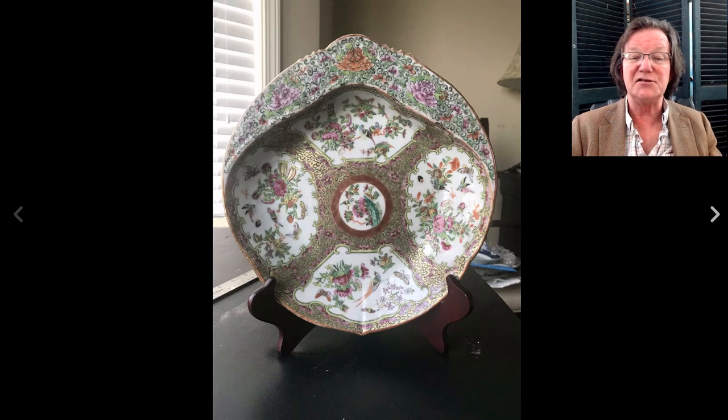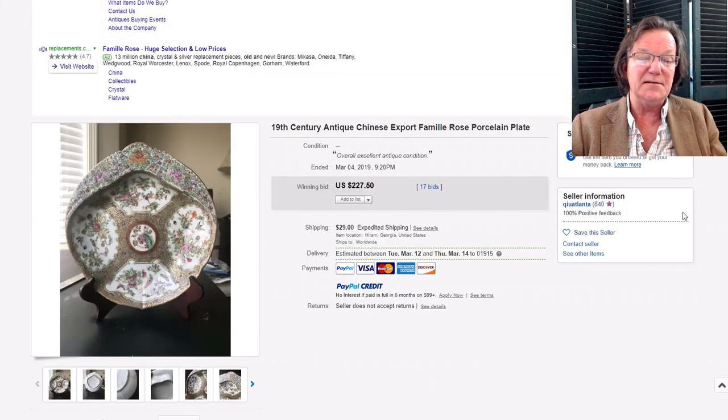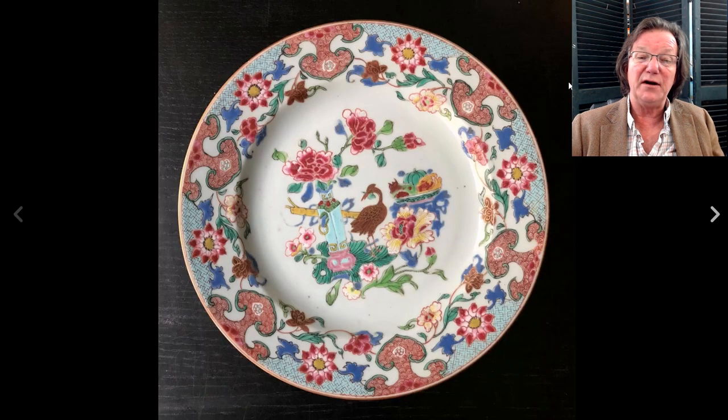I threw this in to show how these are doing — a Chinese famille rose export shrimp dish. It was nicely done with more muted tones than typical famille rose, a grayish silvery tone, made around the middle of the 19th century. It brought $227, which isn't bad — it's a very nice, beautifully decorated piece of porcelain.